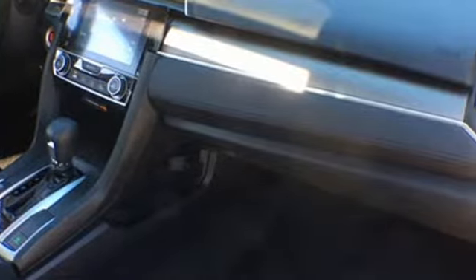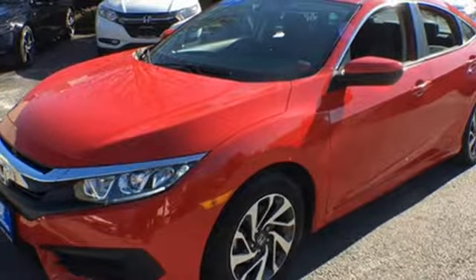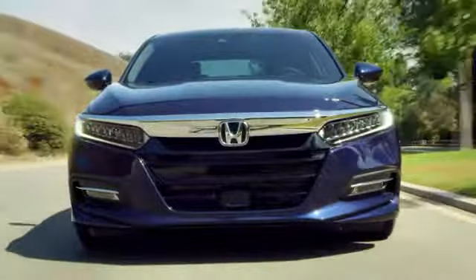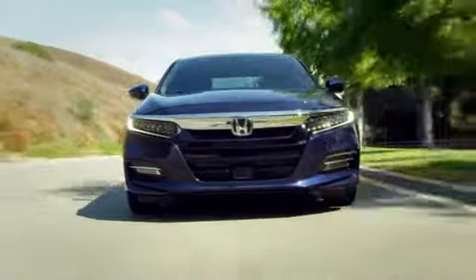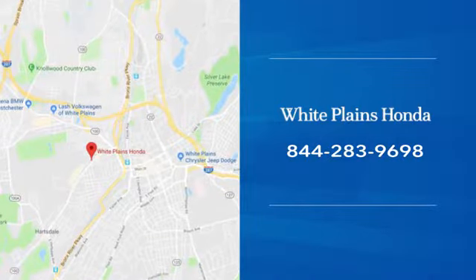Honda has a world-renowned reputation for reliability. Stop in for a test drive and make it yours today. With hundreds of vehicles to choose from, we have the new or pre-owned vehicle you're looking for at White Plains Honda. Call or stop in today.